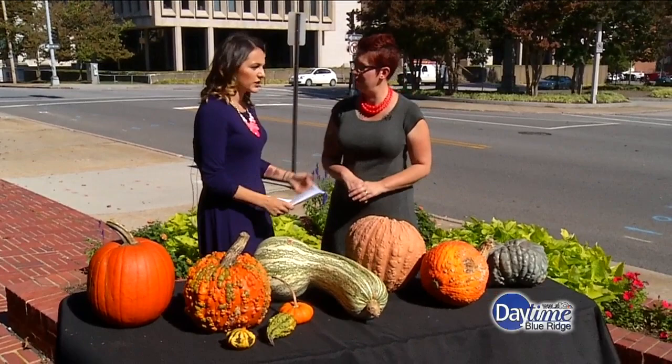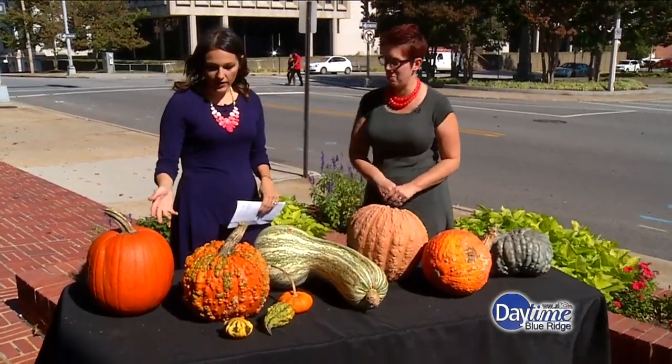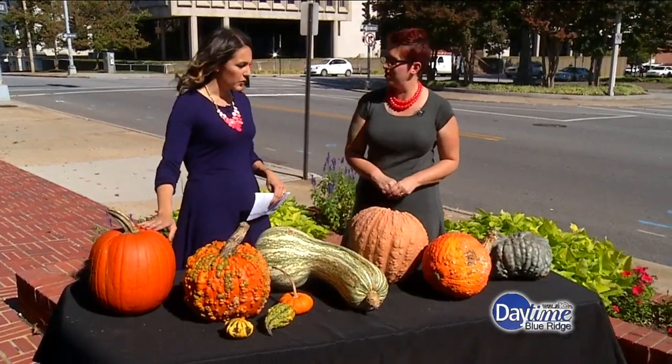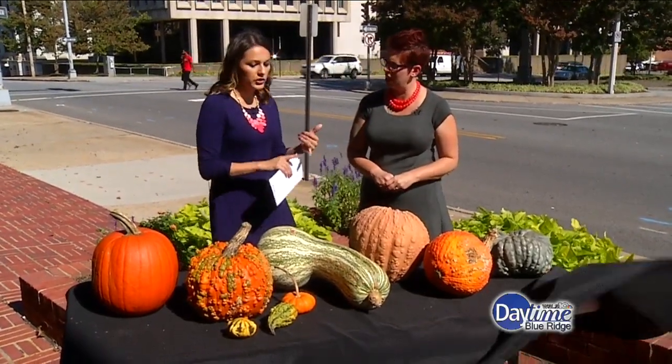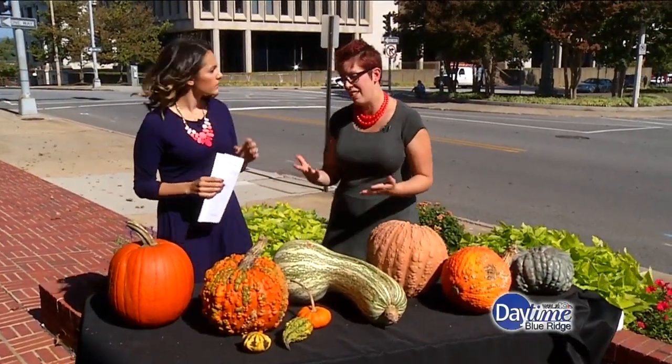I went to the pumpkin patch this weekend and was amazed by all the pumpkins. They all kind of look like this typical one you might see. But first, let's talk about decorative pumpkins — ones that probably aren't as edible. Your typical jack-o-lantern pumpkin is not necessarily edible; it's grown to be carved and make faces on.